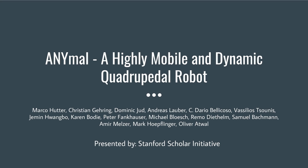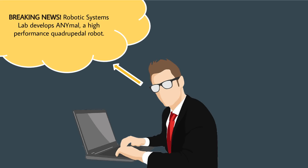Hello humans and humanoids. Welcome to the talk on ANYmal, a highly mobile and dynamic quadrupedal robot. The Robotic Systems Lab has developed ANYmal, a high-performance quadrupedal robot.